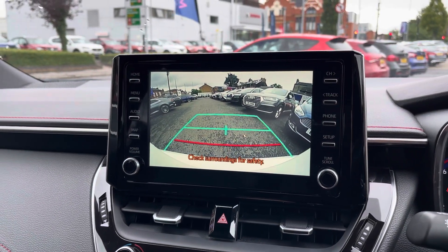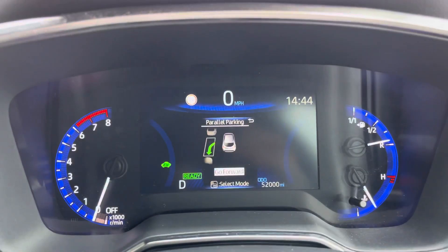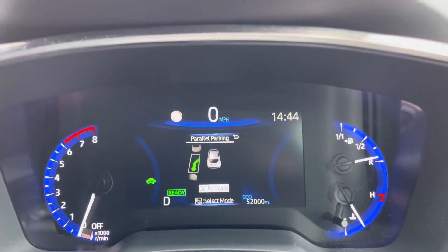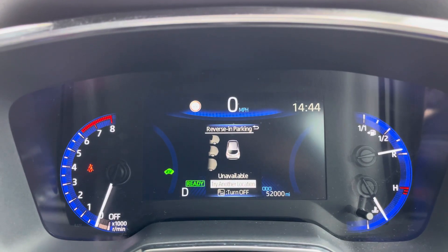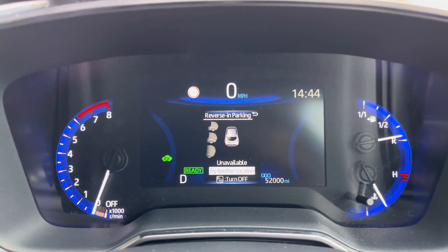This Toyota Corolla does come with front and rear parking sensors as well as a reverse camera. You do also have park assist so the vehicle will park itself, making parking as easy as possible for you. You've got reversing parking as well as parallel parking options.